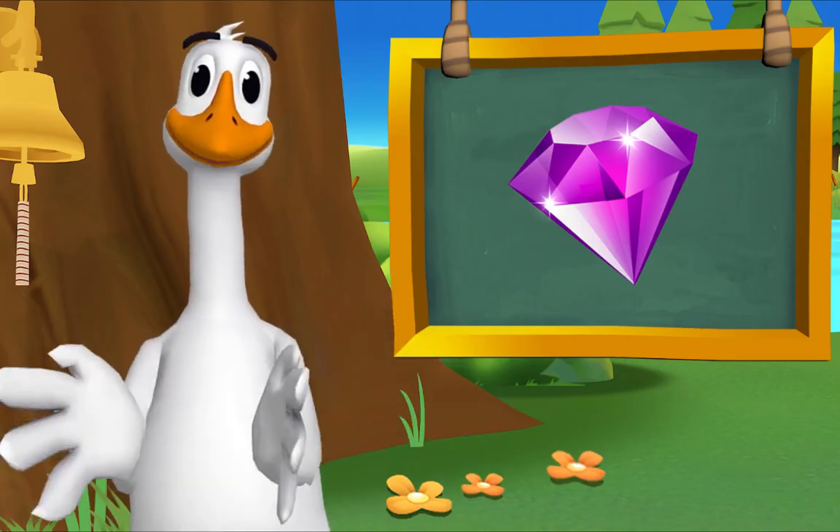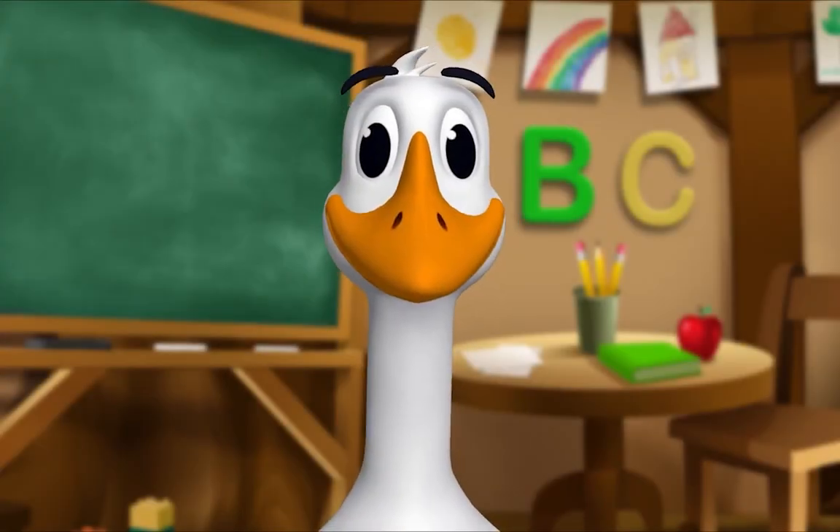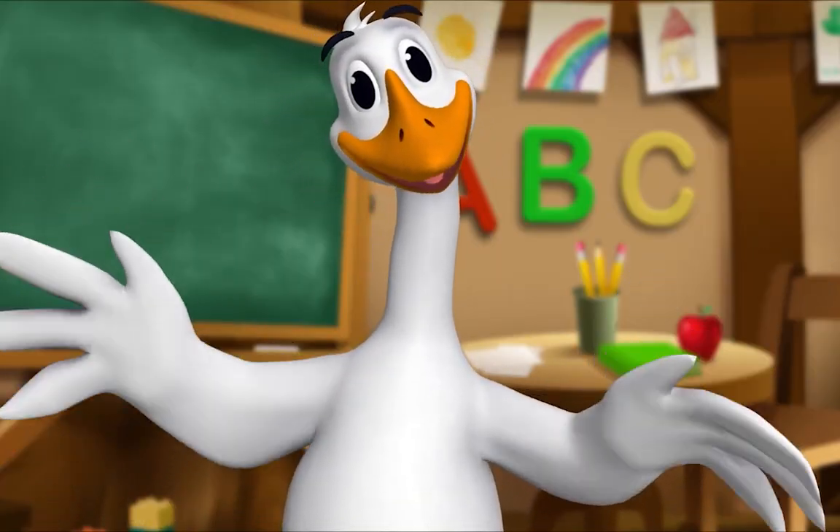That's exactly right! It's story time! Yay! Get around, everyone.